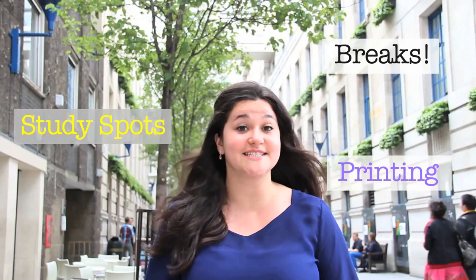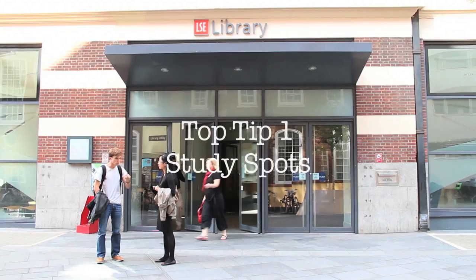There's an art to navigating the study landscape at LSE. I'm going to share with you some of the practical tips I've learned throughout my year of study — from study spots, to printing on campus, to taking breaks. And first up, finding a decent place.